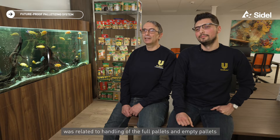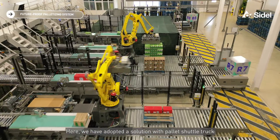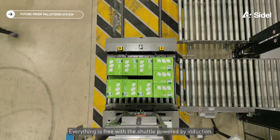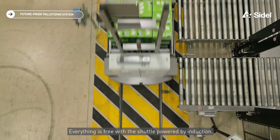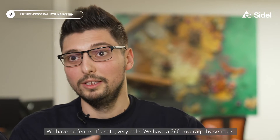Another smart solution developed together with CEDEL was related to the handling of full pallets and empty pallets. Here we have adopted a solution with pallet shuttle tracks. Everything is a free zone there, with the shuttle powered by induction. We have no fence — it's safe, very safe.